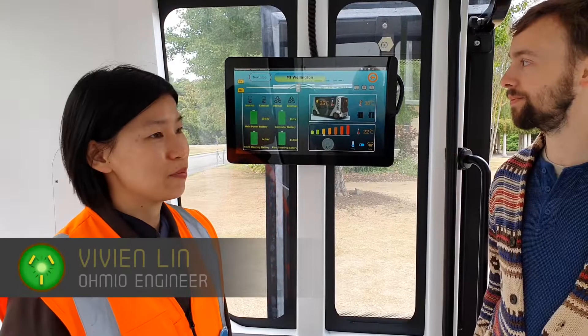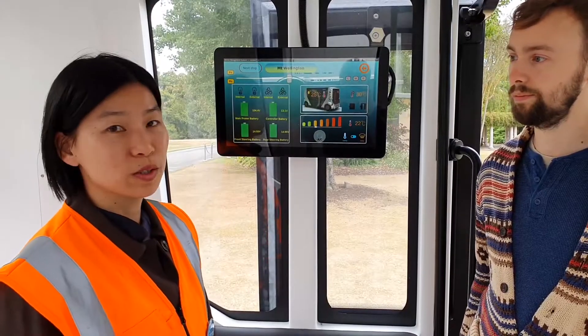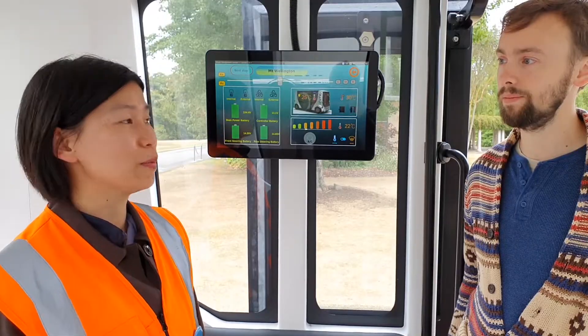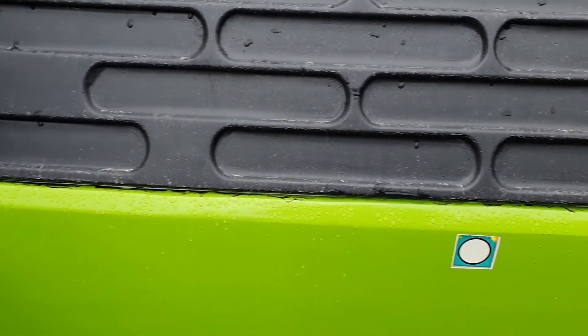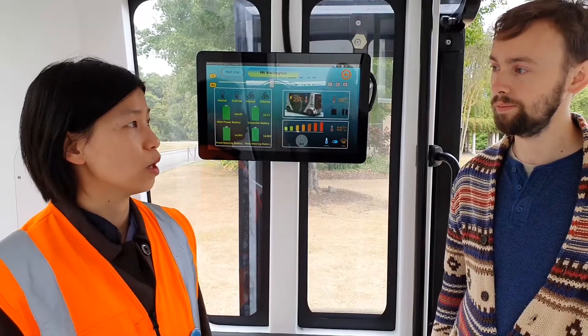This is a 3D printed vehicle that we made in Auckland. This is an autonomous vehicle that can have no drivers, and it can drive on private roads at the moment. For obstacle detection, we have four LIDARs in each corner and also three ultrasonic sensors in front and back, so we can detect all the obstacles.